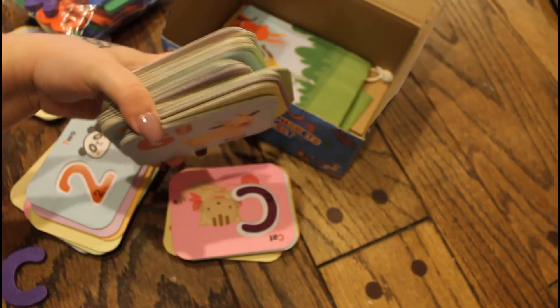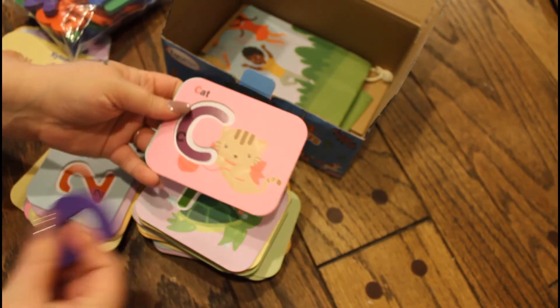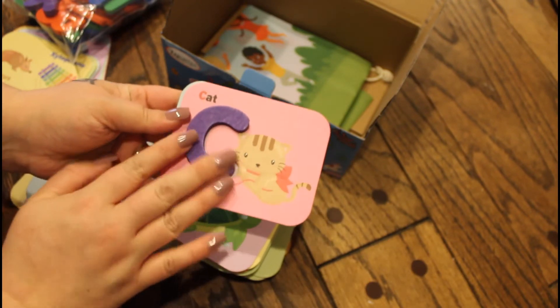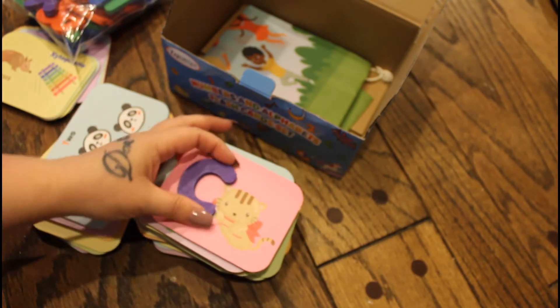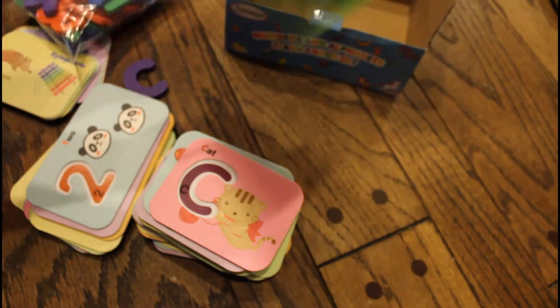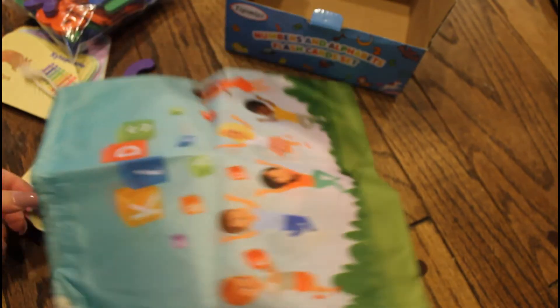Just to demonstrate, the piece goes right in here and sits right on there — you can move it around and it stays. He didn't want to stop playing with it, and it also comes with this little bag to put everything in, which is so convenient.